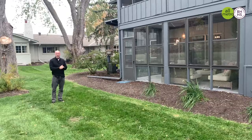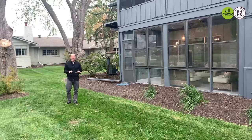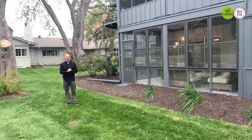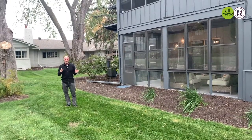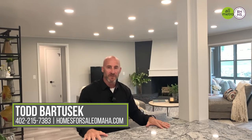Come check it out! Here in the backyard, you don't have to do any maintenance — the Villa Homeowner Association handles that for you. It's a beautiful private space right smack dab in the middle of town. So if you're looking for a beautifully renovated townhome in District 66 with an open floor plan that's perfect for entertaining, come check out my website, homesforsaleomaha.com, or feel free to reach out to me. I'm Todd Bartusek with Berkshire Hathaway Real Estate.